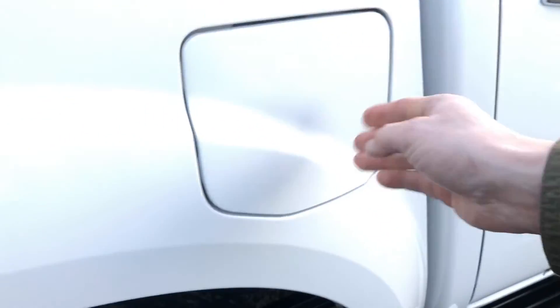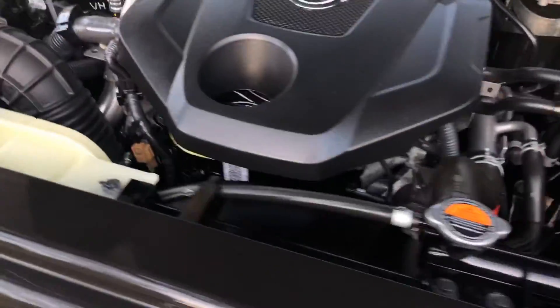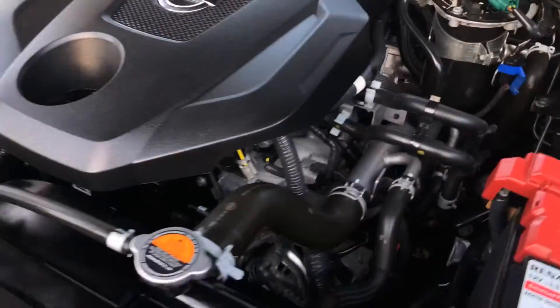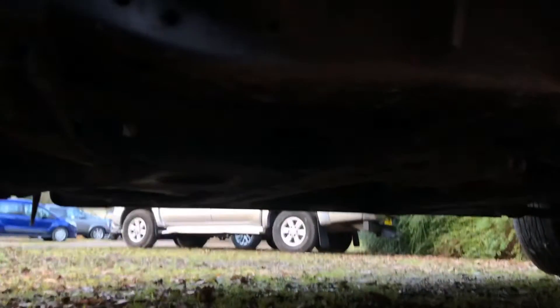Let's pop the bonnet. That's the AdBlue cap there. Okay so under the bonnet - again no real shocks, it's in exceptionally clean condition. There's no oil around the turbo and it's very clean. Everything looks as you'd expect it to. Let's have a quick look underneath as well. I've got to be honest, I can't see very much because it's a bit dark, but I can tell you it's very dry and it's very clean.